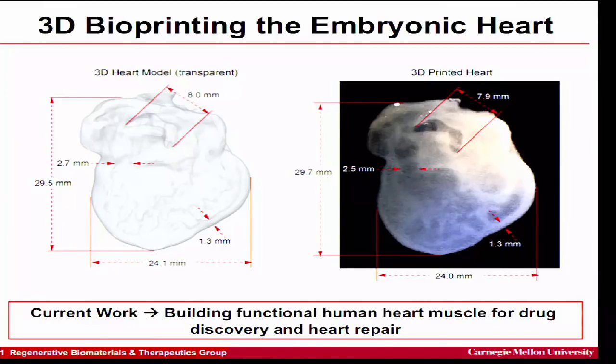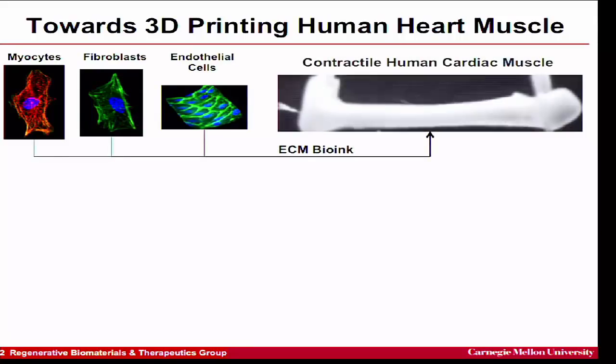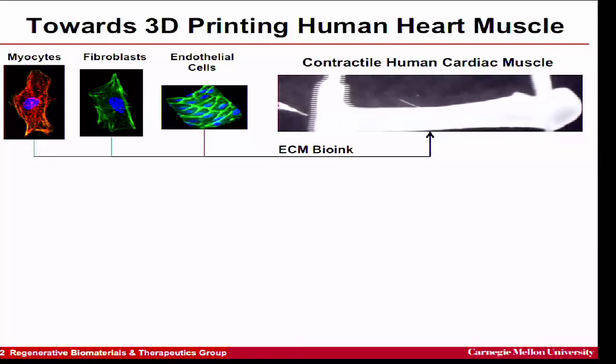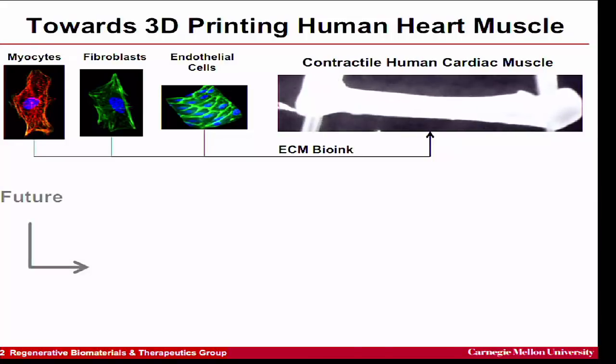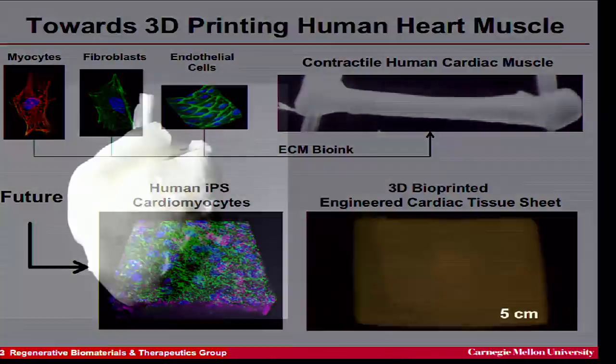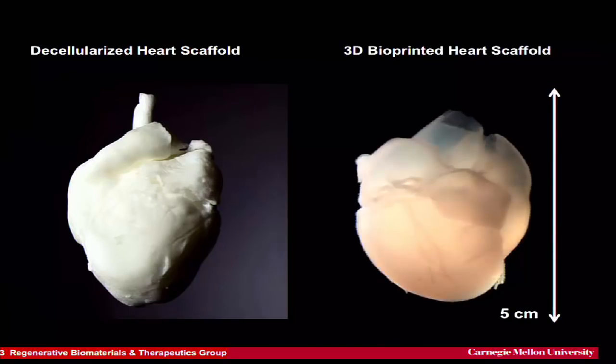We can image through the entire embryonic chick heart — about a millimeter and a half in diameter — using confocal microscopy, create the solid CAD model, and 3D-print the scaffold, here in alginate. Now we're working to cellularize these scaffolds: we've developed the printing technology, and now we're building functional tissues, not just biomaterial scaffolds. We're using a bioink to figure out the best combination of cells and materials to make functional heart muscle — small human heart muscle strips and 3D-printed sheets.